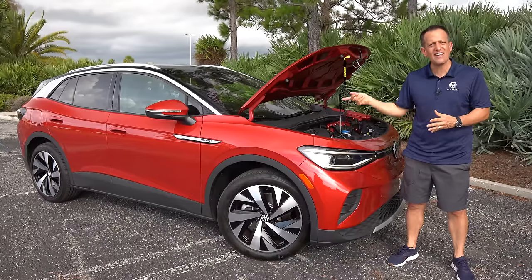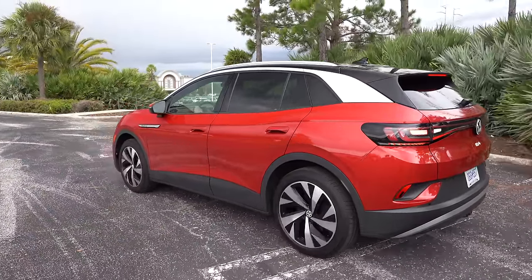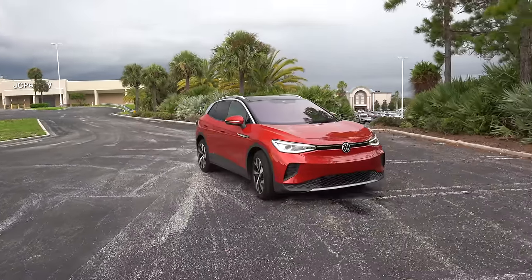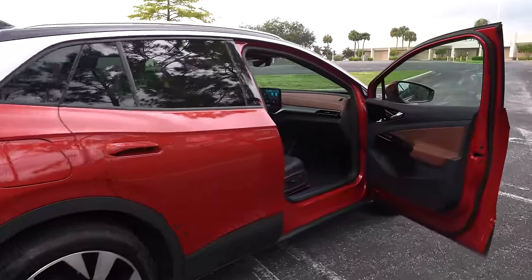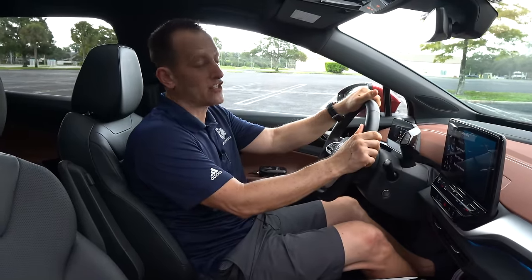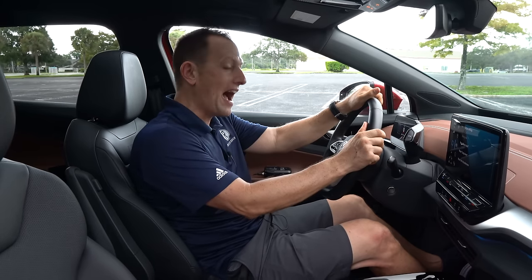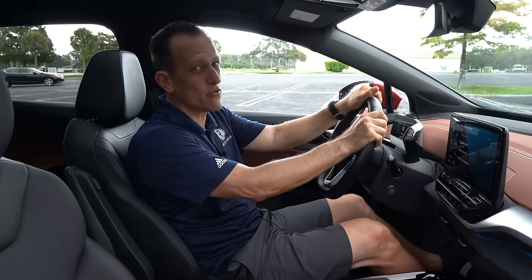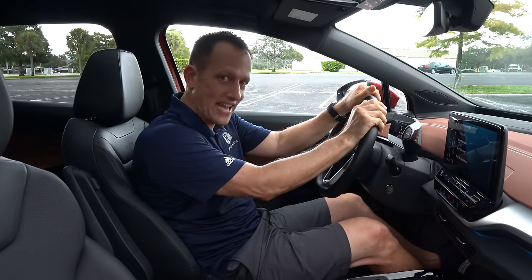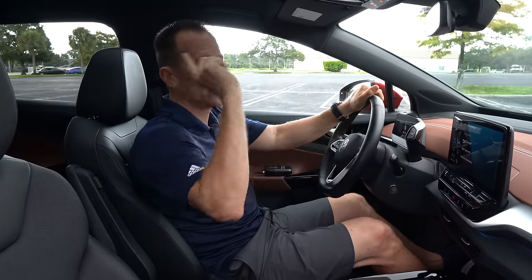Let's turn this thing on and see what it looks like in motion. I'm plugged into the driver's seat, and I know you want to find out the price of this ID.4. Comparing it to the BZ4X and the Ioniq 5, there are many ways you can option it. This particular one — being the Pro S, all-wheel drive, dual motors — you're looking at an MSRP right around $50,000.